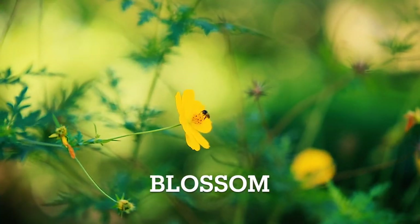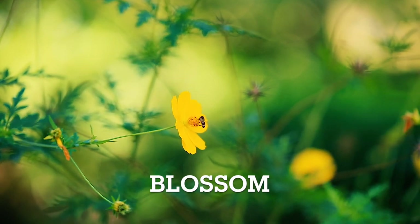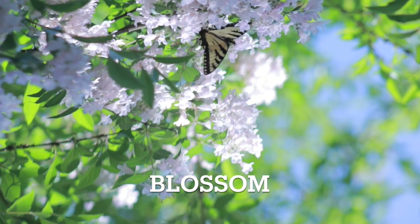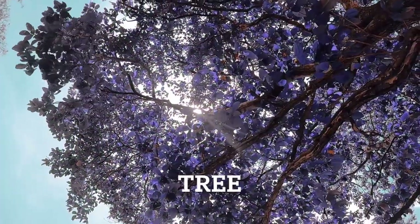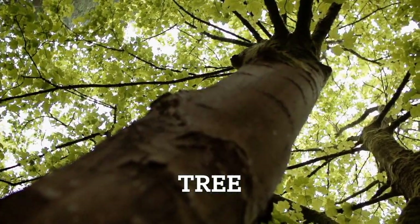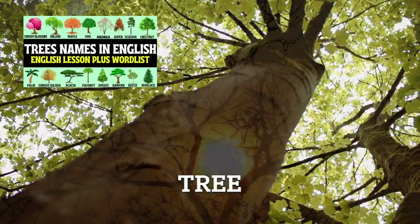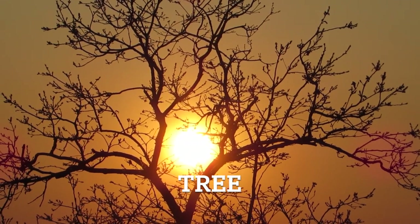A blossom refers to the flower or a group of flowers on a plant, typically signalling the beginning of a plant's reproductive cycle. Blossom. Next up we have a tree. And of course a tree is a perennial, woody plant, characterised by a single main stem or trunk, which supports branches and leaves. Tree.